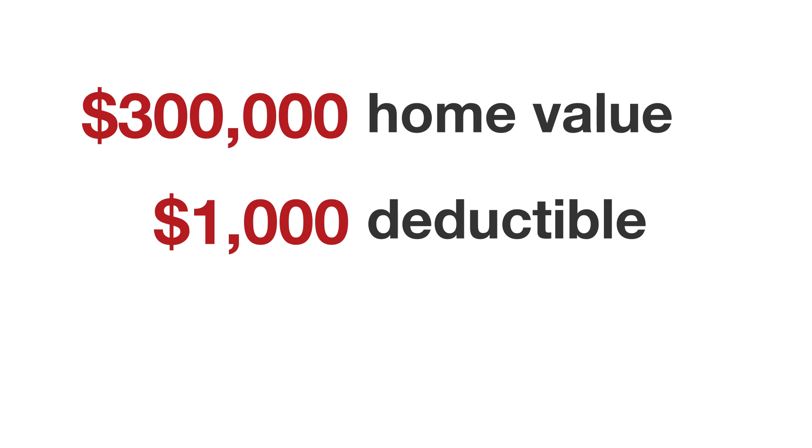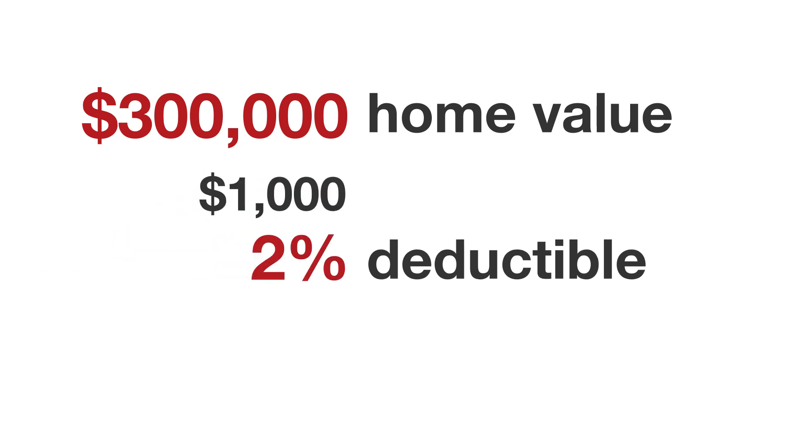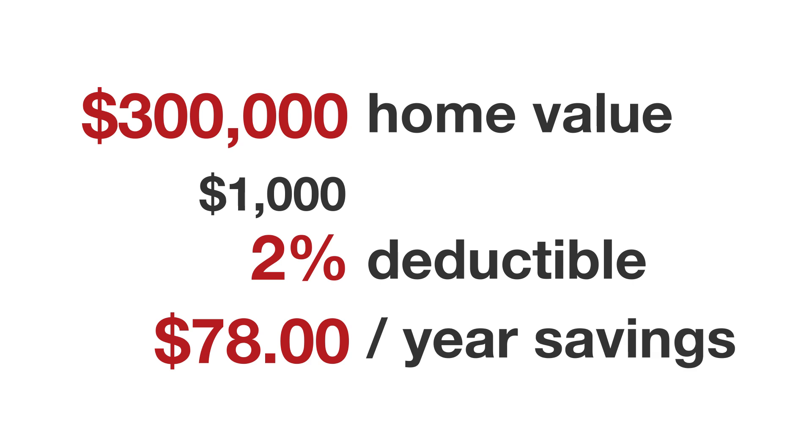If you have a million dollar home and a two percent deductible, it's $20,000. You can get anywhere from one percent to two percent, sometimes three, sometimes as much as five percent. I just quoted a $300,000 home where going from a $1,000 deductible to a two percent hurricane deductible only saved $78. In my opinion, it wasn't worth it to go from $1,000 to over $6,000 in hurricane deductible for that savings.